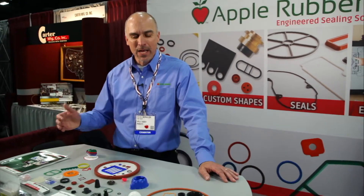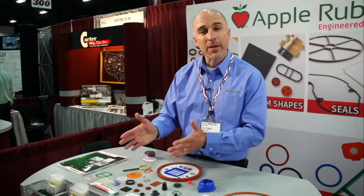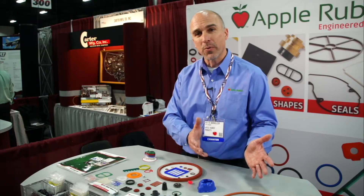Hi, my name is Kevin Oberhalser with Apple Rubber Products. Apple is a molder of O-rings and high-precision sealing components. We have O-rings and custom-molded products.